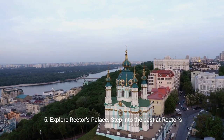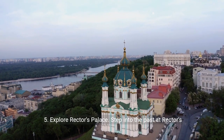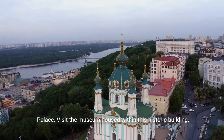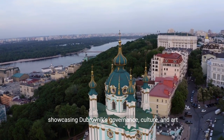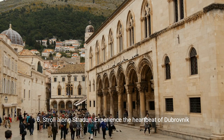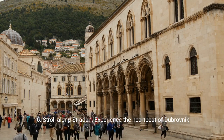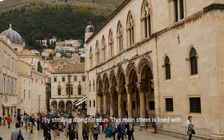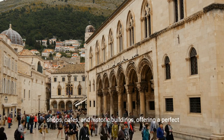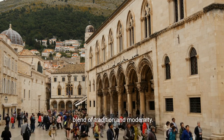5. Explore Rector's Palace. Step into the past at Rector's Palace. Visit the museum housed within this historic building, showcasing Dubrovnik's governance, culture, and art throughout the centuries. 6. Stroll along Stradun. Experience the heartbeat of Dubrovnik by strolling along Stradun. This main street is lined with shops, cafes, and historic buildings, offering a perfect blend of tradition and modernity.